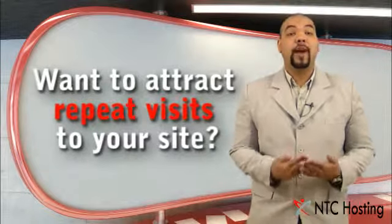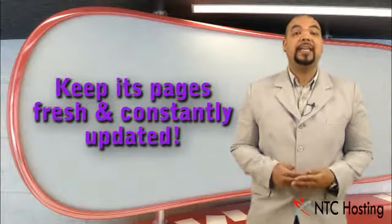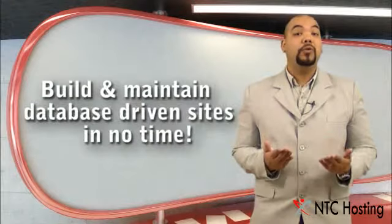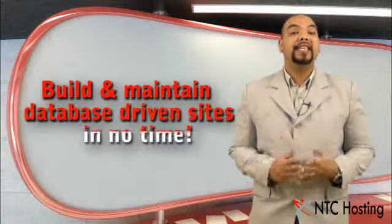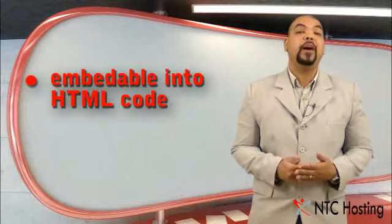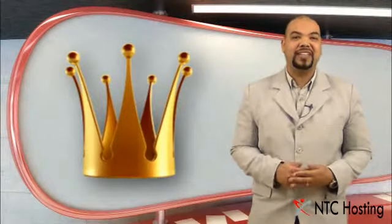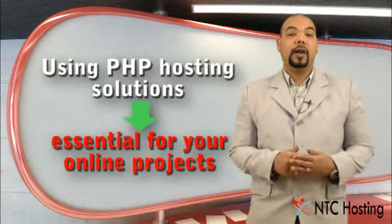A successful website attracts repeat visitors by having new, fresh and constantly updated content. Using the PHP scripting language, whether directly or through a ready-to-use web application, you can build and maintain database-driven sites in no time. With its ability to embed into any HTML code and ease of connecting to MySQL databases, PHP is the king of dynamic content, making PHP hosting support essential for your online projects.